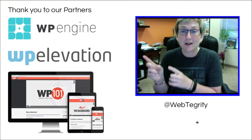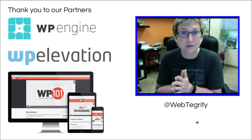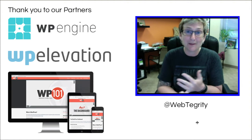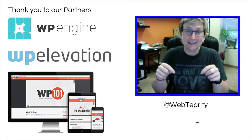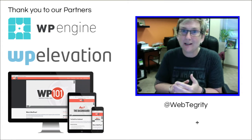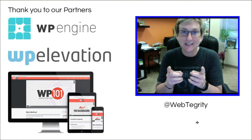Before I get started, I want to walk you through three of our awesome sponsors for these videos and our classes that we teach here at Webtegrity, virtually and in person. If you don't know about those, check those out — I'll put the link in the description box below. WP Engine has awesome hosting for anybody dealing with WordPress websites. You need to check them out.